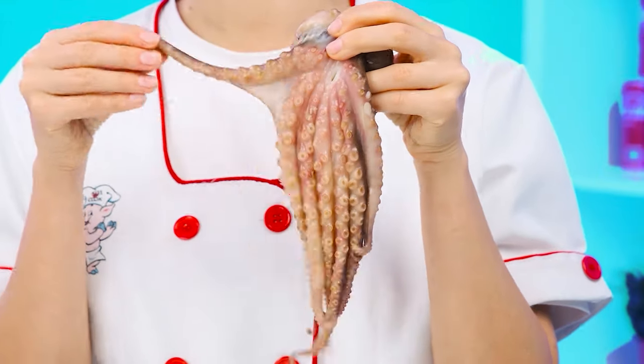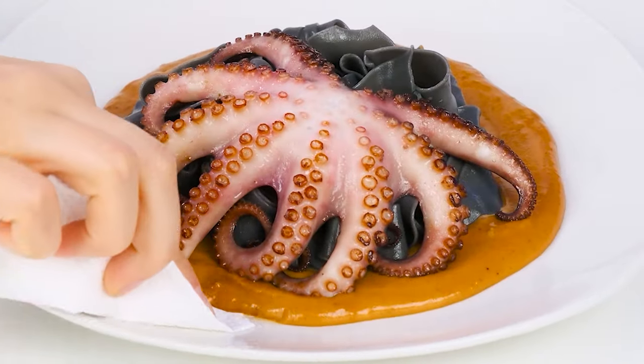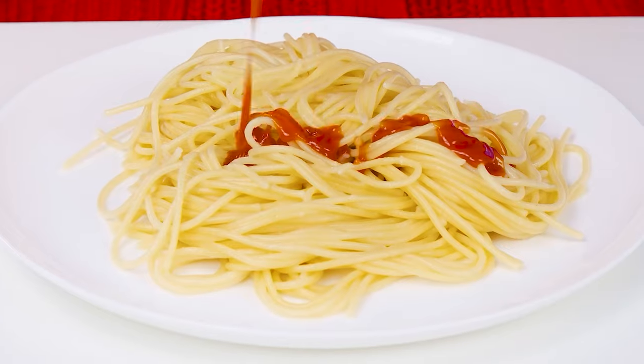Perhaps the octopus is perfect for this pasta. Let's fry it. Put it on top of the pasta and you're done. Awesome! What are you doing? Why so much ketchup? There's no such thing as too much ketchup.